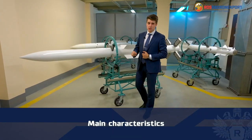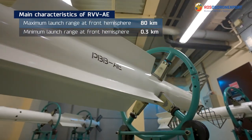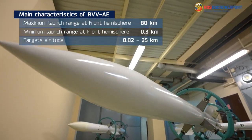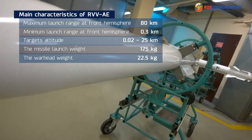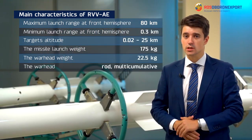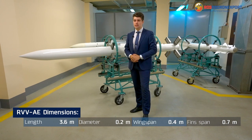The main specifications of the RVV-AE missile: maximum launch range at front hemisphere up to 80 km, minimum at rear hemisphere 0.3 km, target altitude from 0.02 km to 25 km. The missile launch weight is 175 kg, the warhead weight is 22.5 kg. The warhead is rod and multi-cumulative with a laser proximity target sensor fuse. The missile's dimensions you can see in the following table.